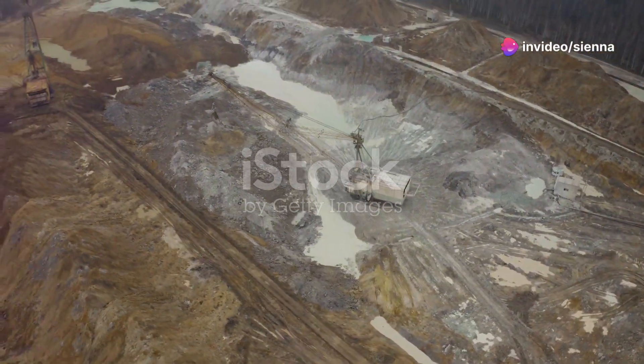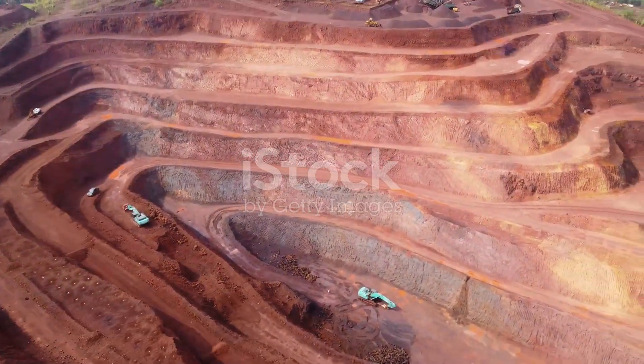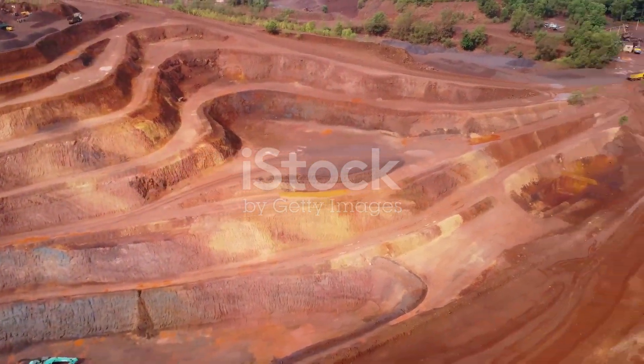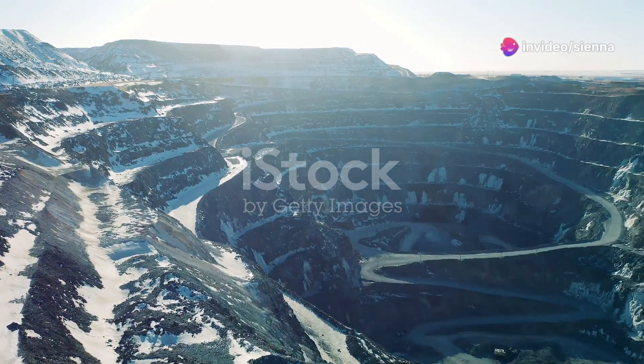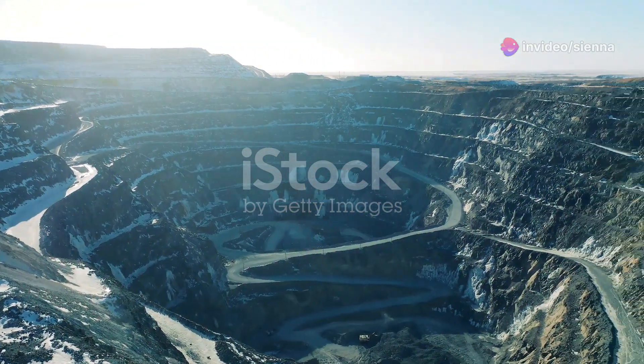From space, they appear as scars on the Earth's surface. Giant, often geometrically precise, these open wounds are a testament to humanity's insatiable appetite for resources. These are open pit mines, vast excavations that delve deep into the Earth's crust, exposing the raw materials that fuel our modern world.